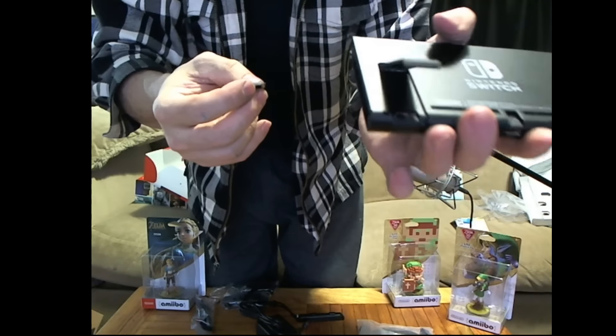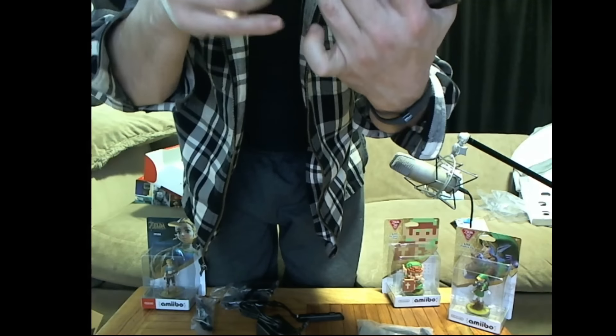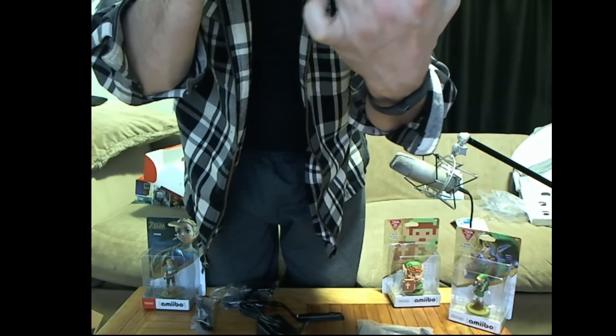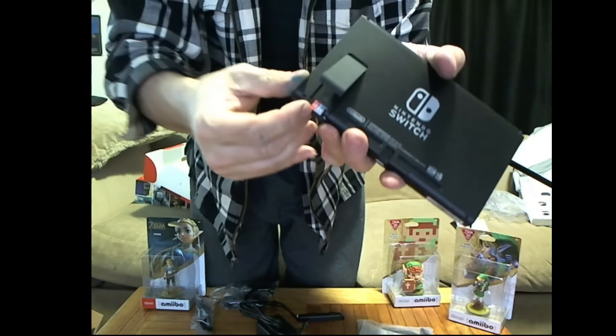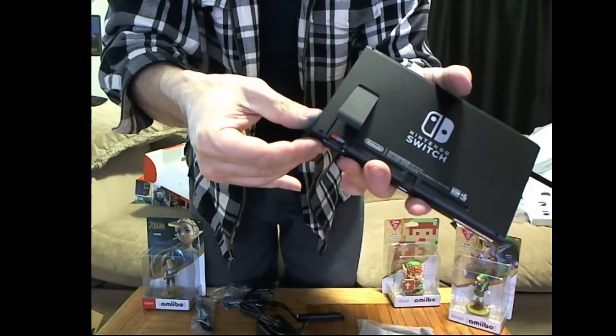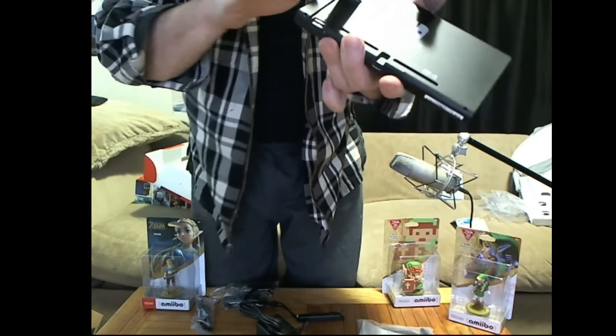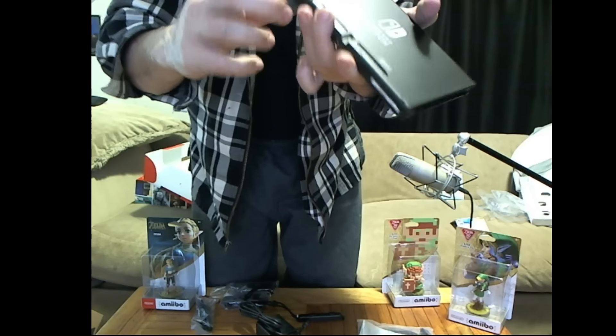The Switch's micro SD card slot is hidden underneath the kickstand. Just make sure I'm doing it right — right there — and click, it goes in. I love that it's not behind a case, you can just click it right in. There you go — that's the 64-gigabyte upgrade to the Switch.